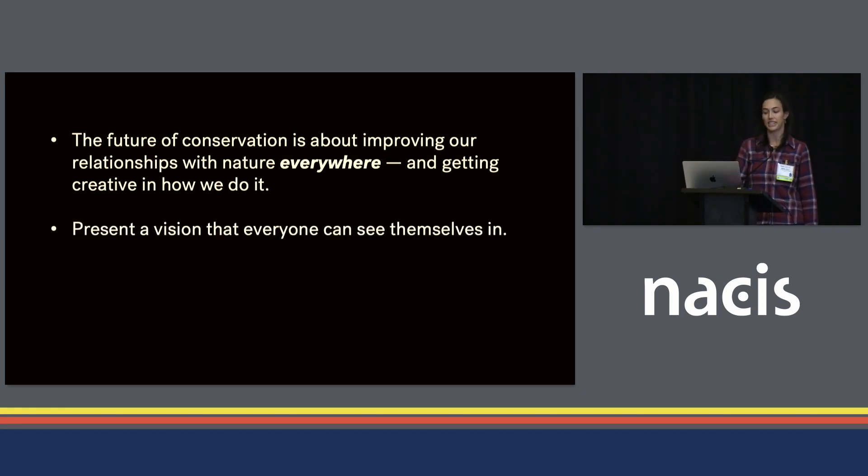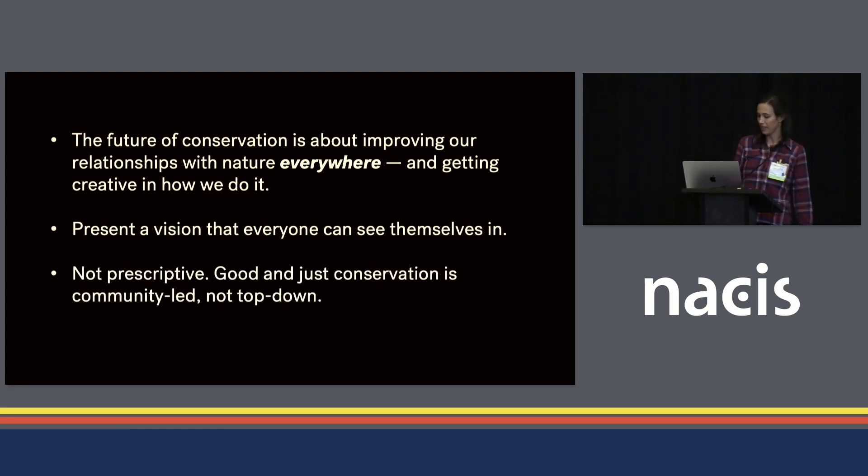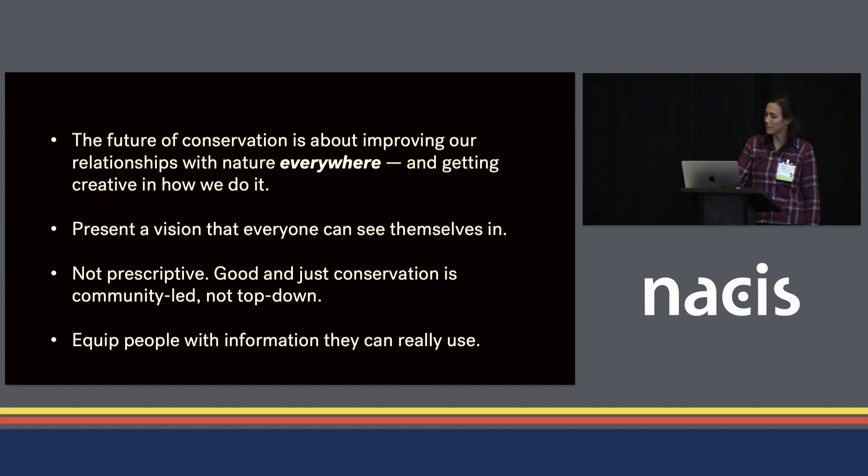I wanted to present a vision that everyone could see themselves in. While this piece is forward-looking, it was important to me that it not be prescriptive about what ought to happen where. Good and just conservation is community-led, not top-down, and there are many different ways to be good stewards. So instead of being prescriptive, I wanted to equip people with information they could really use to be advocates in their communities and to evaluate any proposals they may encounter.